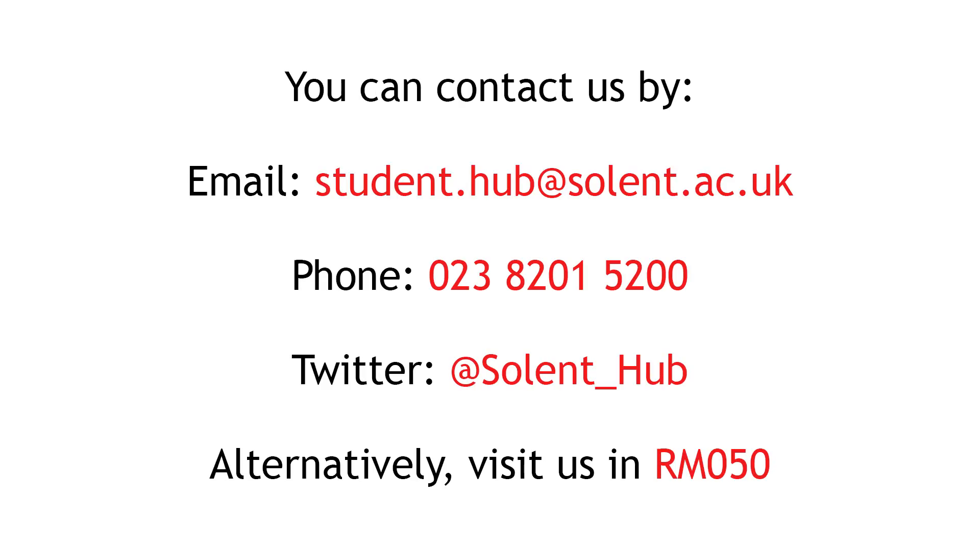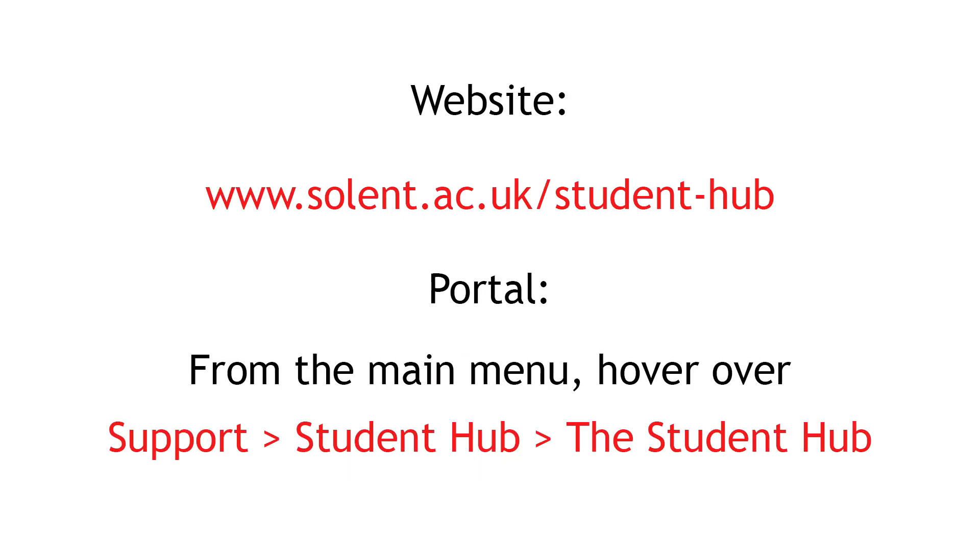You can contact us by email or phone or on Twitter, and we also have advice and support pages on the website and the portal which you can access.